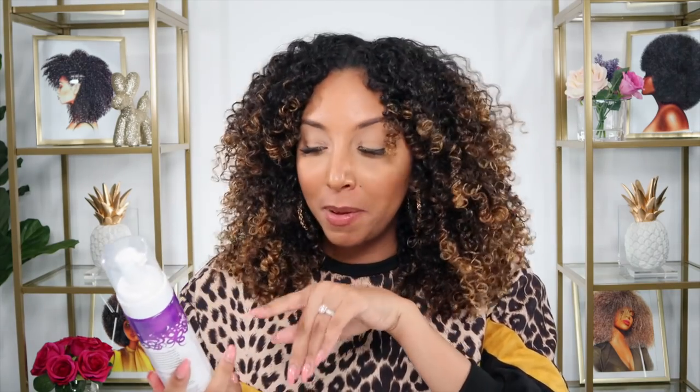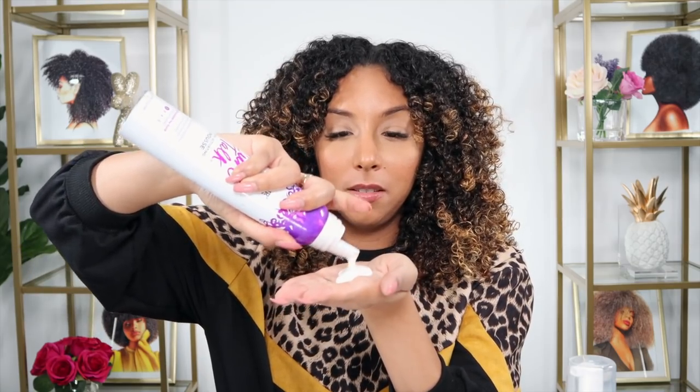Last but not least, the Curl Talk Refreshing Curl Foam. I was very curious about this because it's a foam and I love the mousse. But this is a weightless foam that's supposed to instantly shape and add shine between washes — and it's a non-aerosol foam. The mousse comes out of an aerosol can and expands like this, whereas the foam comes out with a much more watery consistency and doesn't really expand like the mousse does.